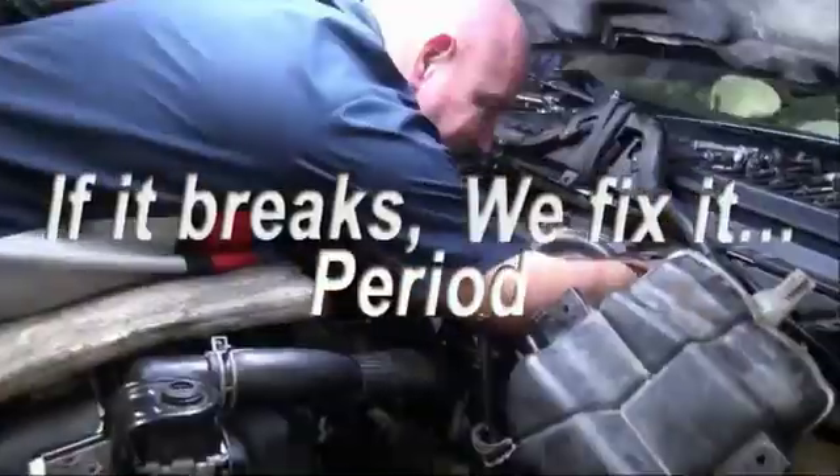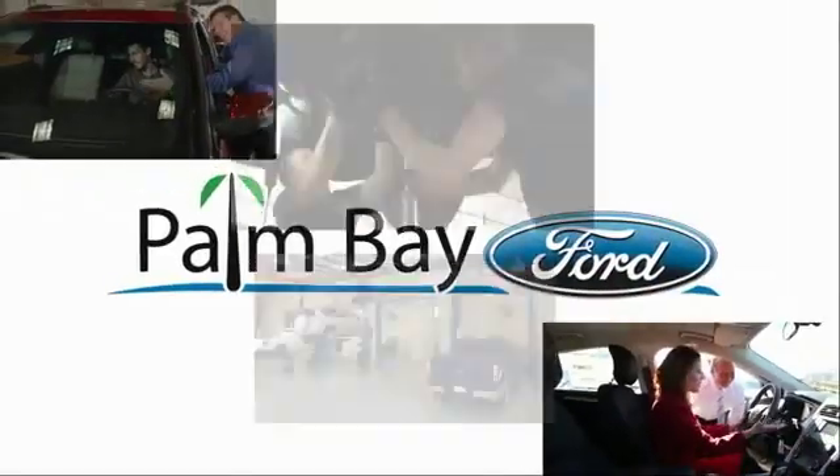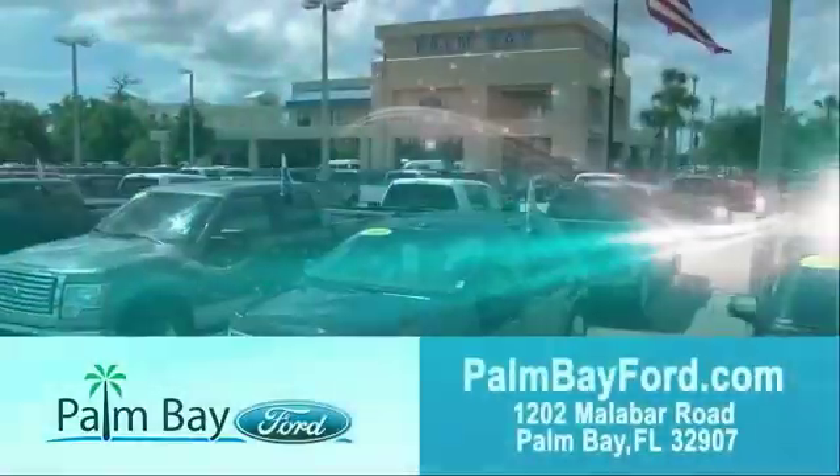If it breaks, we fix it, period. Come to Palm Bay Ford and experience the difference for yourself.